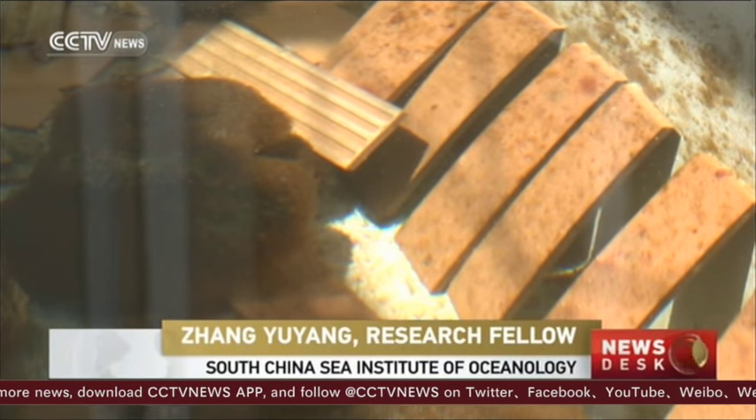There are numerous factors killing the corals, like the climate, algae, starfish, and overfishing, as well as island development.